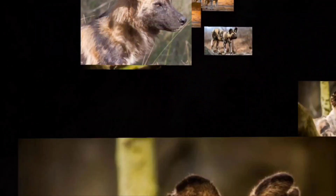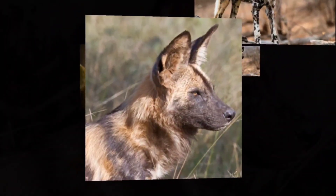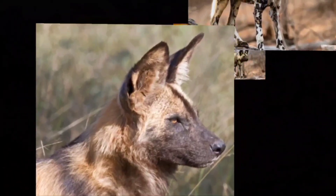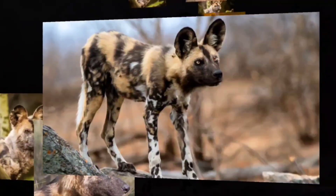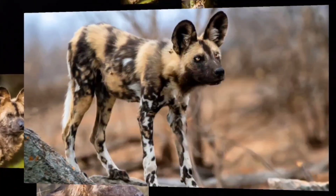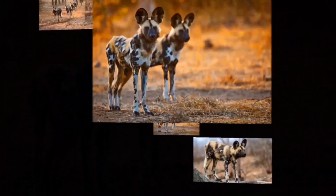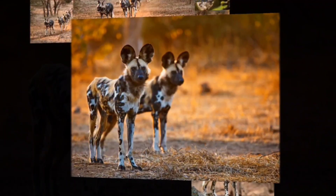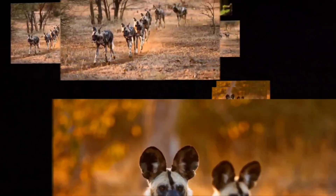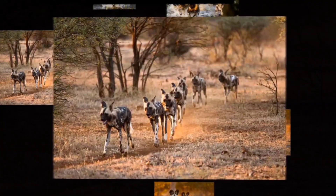These African predators can weigh up to 80 pounds and be 3 feet 7 inches in length, standing about 2 and a half feet tall at the shoulders, making them relatively large, especially if you have a domesticated dog in mind. This animal also has the title of being the most efficient hunter of any big predator, with an 85% or higher success rate, often living and hunting in packs of up to 15 members.